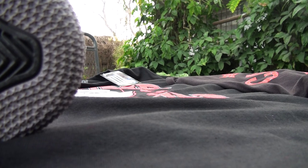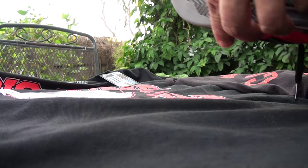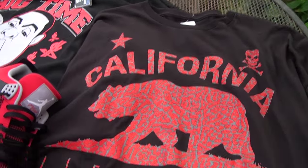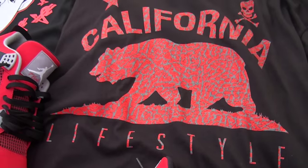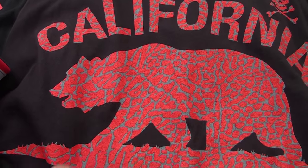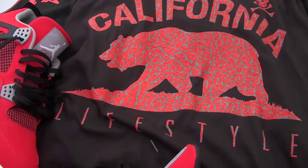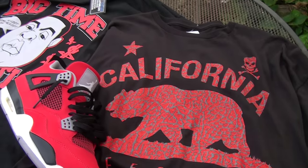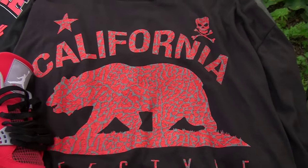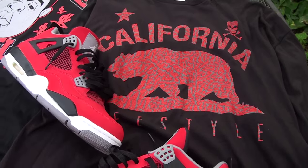Here's the other shirt right here — that's one of them California lifestyle shirts. The California bear kind of has that cement print inside there. Let me know what y'all think, man. Was this a good match? I think this color is a little bit different.